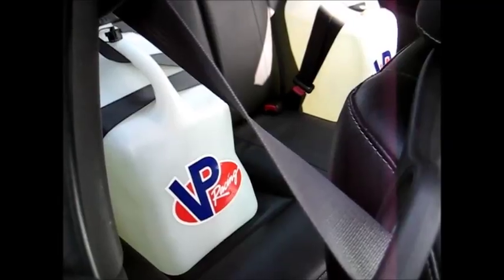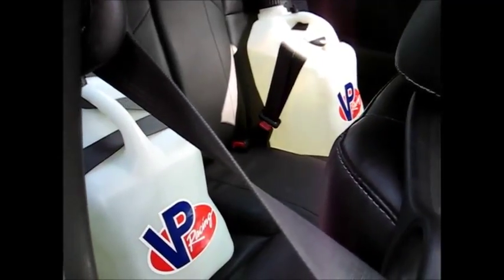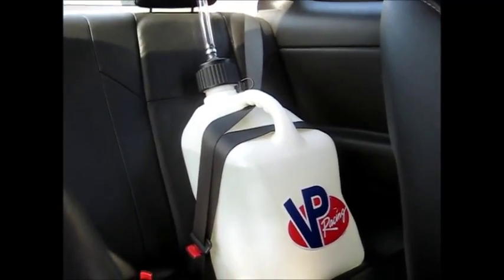Yo dawg, I heard you like E85. You got enough there? Nope. Is the tank full too? Yup. Is the meth tank full? Yup. Wow. Okay. I'm going straight to hell.